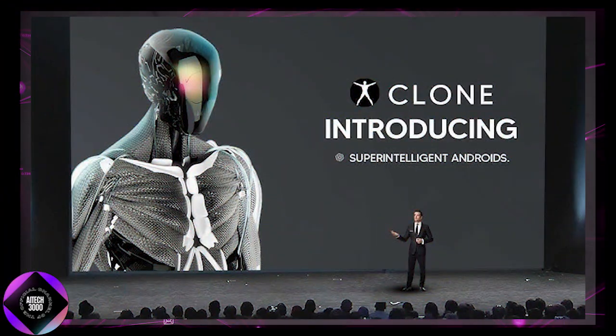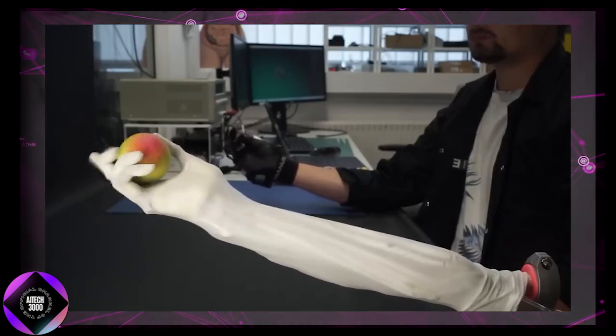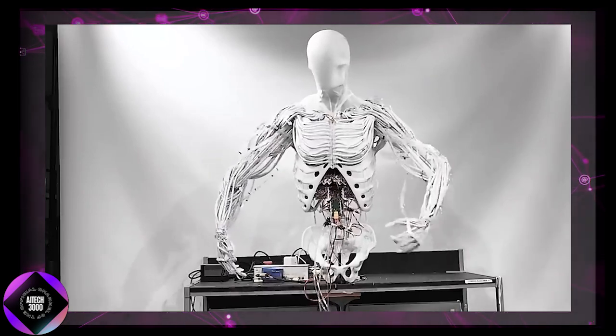Meanwhile, Clone Robotics in Poland is taking a different, even more daring approach. They're not just building humanoids — they're aiming to create synthetic humans: robots designed to look, move, and behave just like people, down to the finest details.